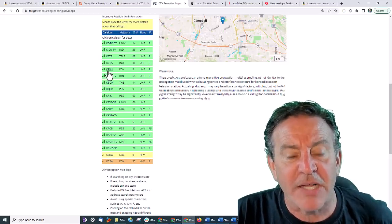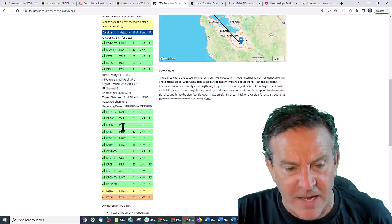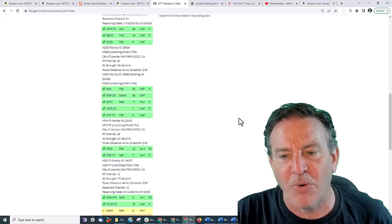Let's click on the call letters. I have Fox, I have PBS, I have CBS and ABC. Those are my really important ones.